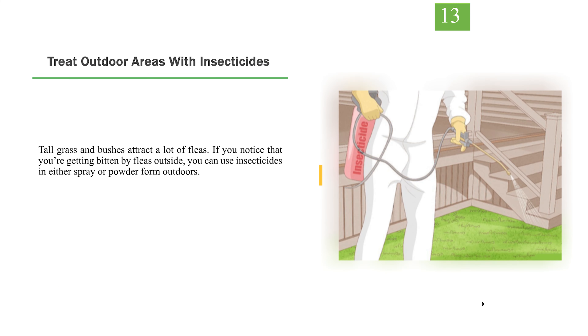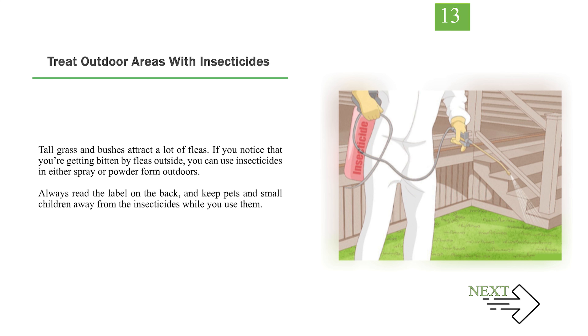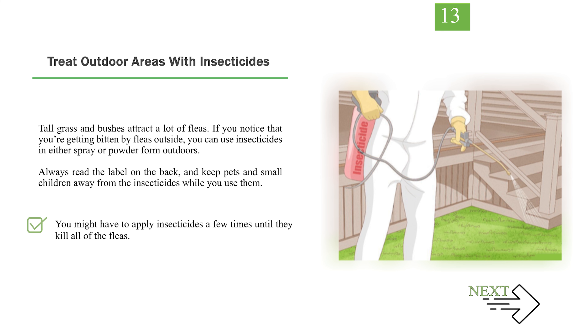Number 13: Treat outdoor areas with insecticides. Tall grass and bushes attract a lot of fleas. If you notice that you're getting bitten by fleas outside, you can use insecticides in either spray or powder form outdoors. Always read the label on the back and keep pets and small children away from the insecticides while you use them. You might have to apply insecticides a few times until they kill all of the fleas. Always wear gloves and long sleeves to protect your skin while using insecticides.